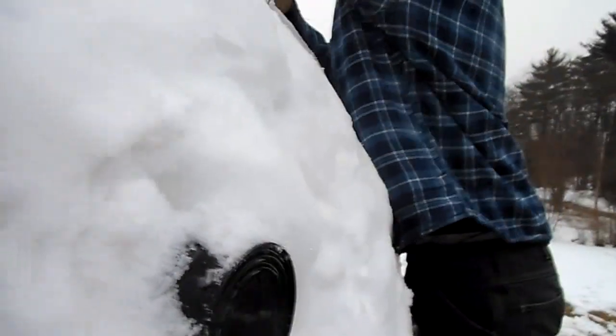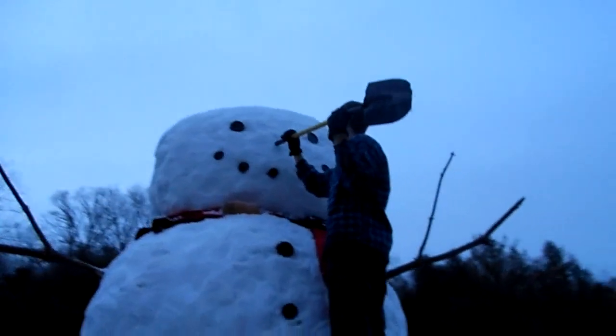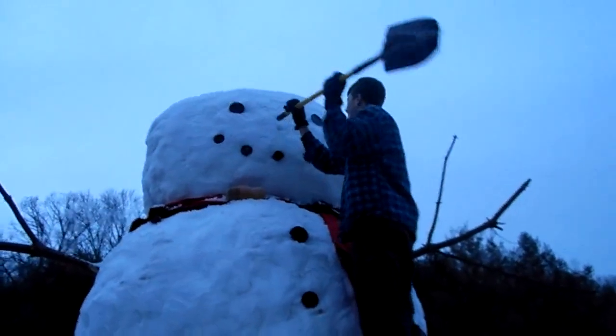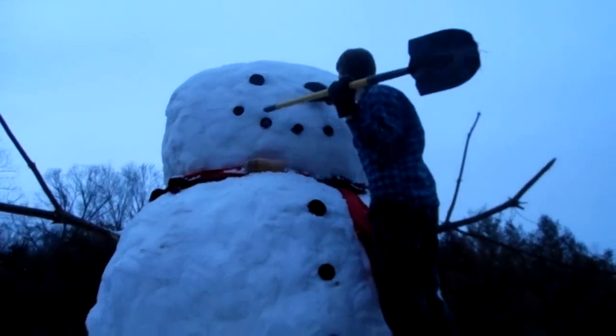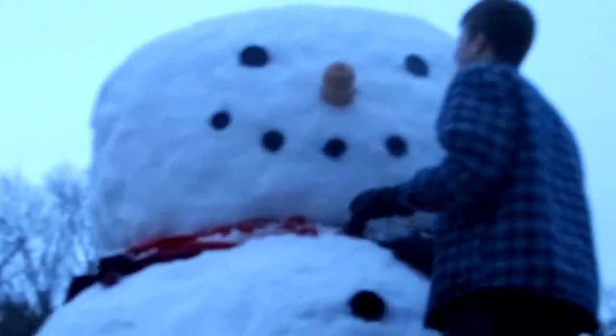Here we are up at the top of the world. The ground is far below us. This is a very important part — we are now putting the snowman's nose on, which happens to be a butternut squash. Oh, that is great! That looks great!